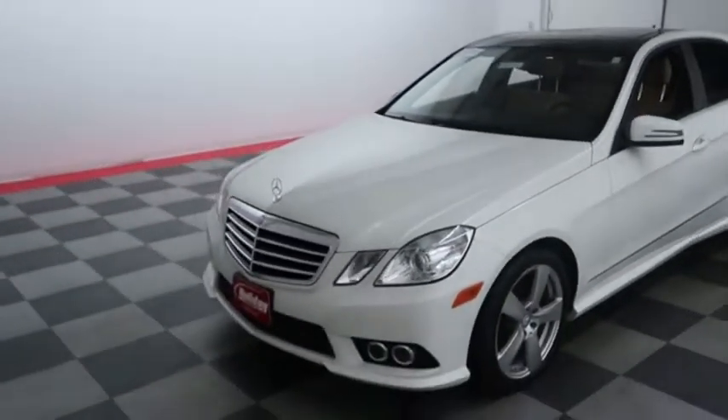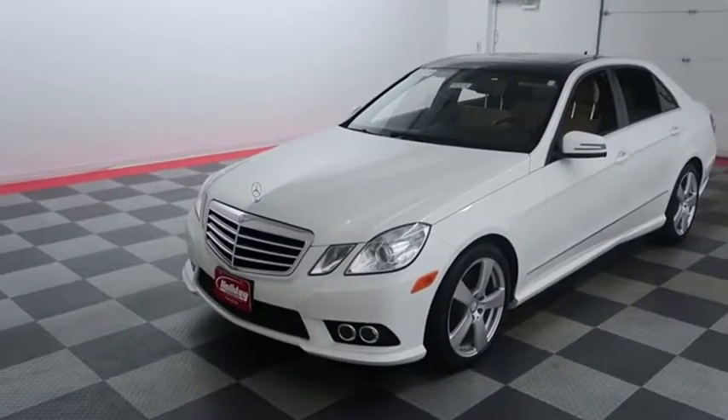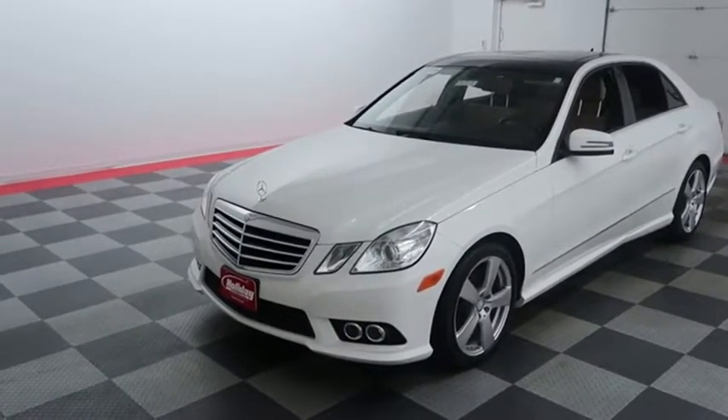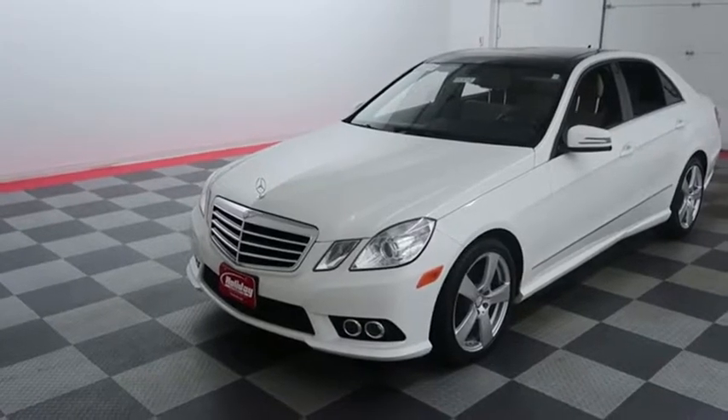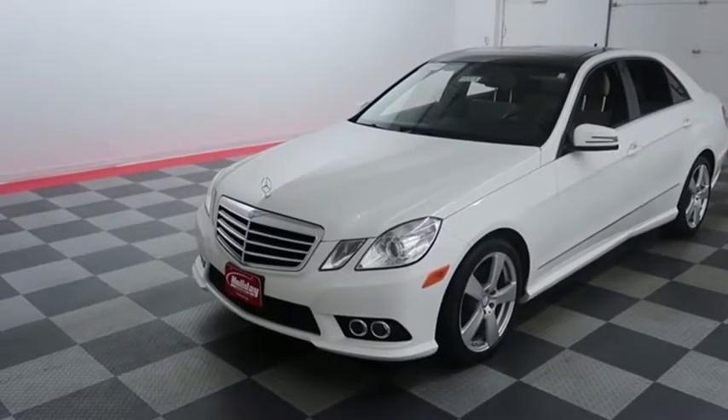I shoot videos today because I want to make sure whether you're coming from near or far, you can see this Mercedes on HolidayAutomotive.com. That's where you'll schedule your test drive and get a free vehicle history report provided by AutoCheck — all at HolidayAutomotive.com.